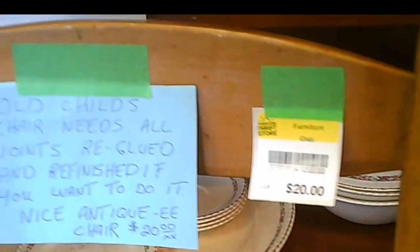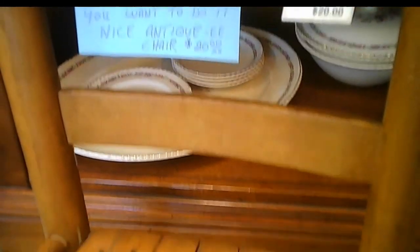This store changed its layout from before COVID to now, and there's a dramatic change. Previously it was a bit not as obvious as to which side of the cash desk you were supposed to go through. This is an interesting child's chair — all the joints need to be re-glued and clamped and then refinished. It's a project for someone for 20 bucks at this store.